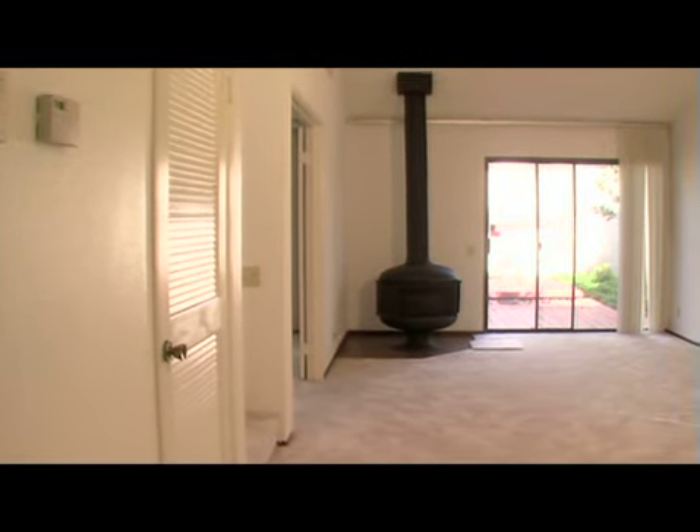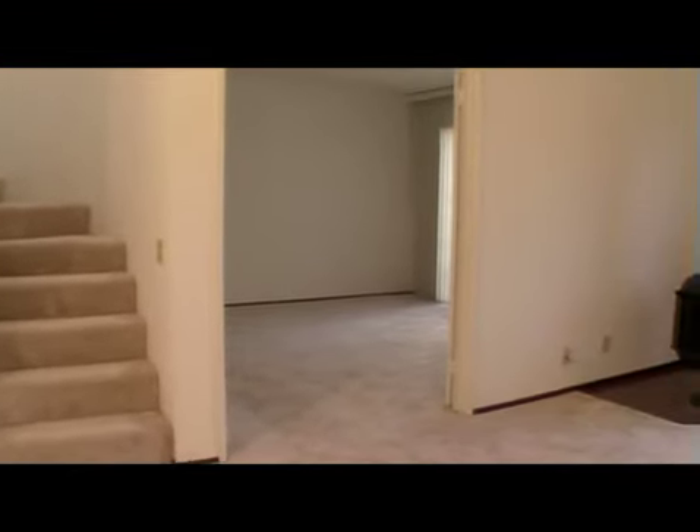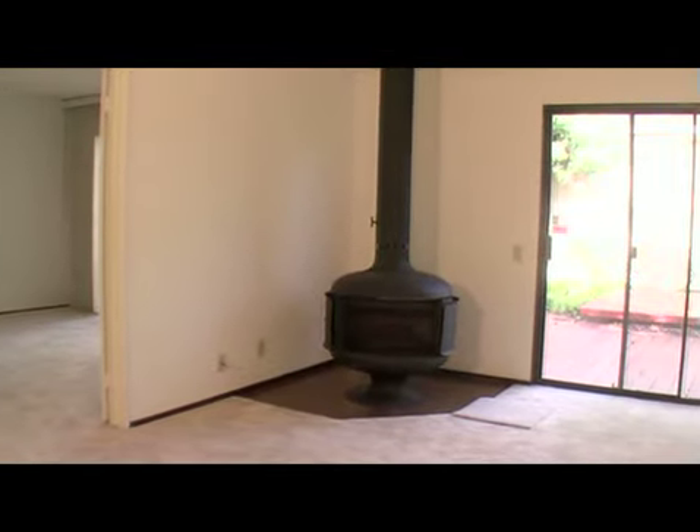The house has been painted inside and brand new carpet throughout the house. Lots of light, very bright and spacious. There is a wood stove fireplace in the living room. We have vaulted ceilings. The upstairs bedroom overlooks the living room.